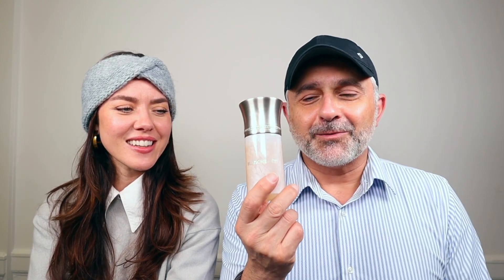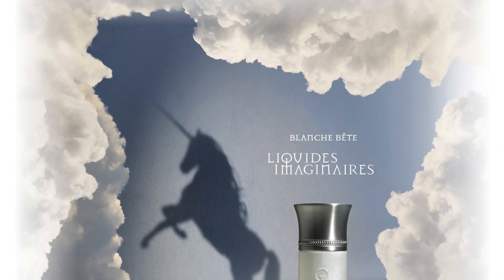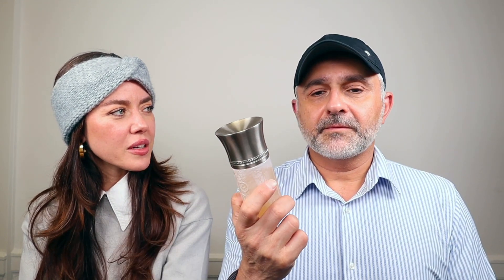Blanche Bête is French for unicorn, so there's definitely a mystical theme to the scent. I keep forgetting to mention in my videos that I get a powdered rice effect with this one — like rice pudding. I get a lot of the cocoa — a dry cocoa rather than a sweetened one. The bottle has a frosted snow visual effect that seems to match the fragrance character perfectly.